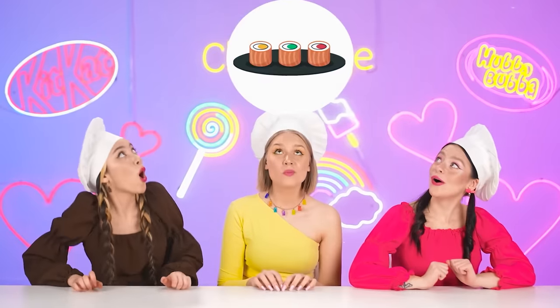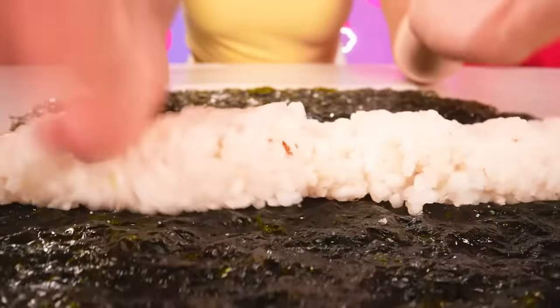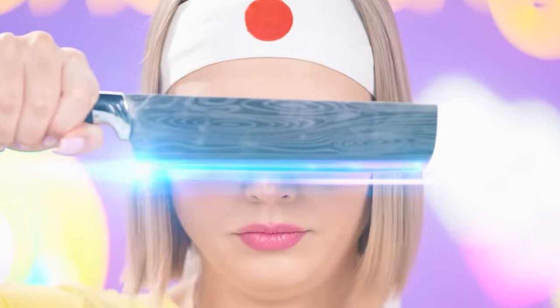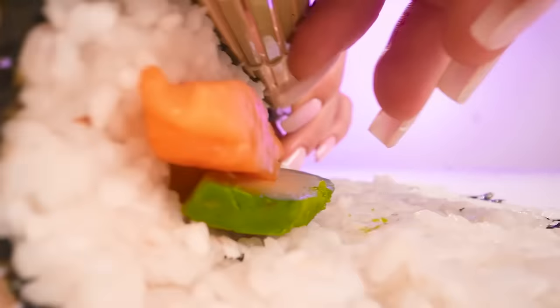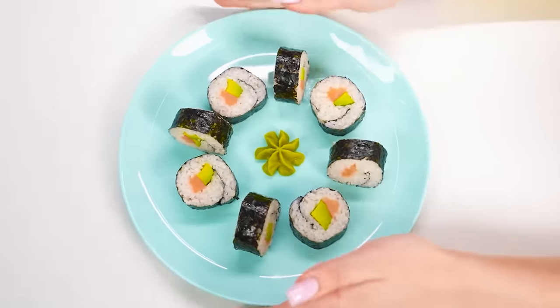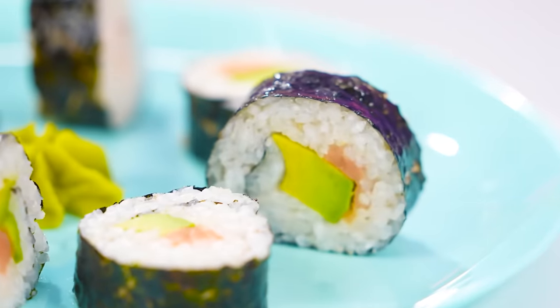Our last and decisive task is sushi! Try hard, girls! I'm a real sushi master — I can cook sushi even with my eyes closed and always choose the best ingredients for the filling! I present to your attention the luxurious sushi with salmon and avocado from Ashley! Look at that — on the plate with wasabi! Arigato!